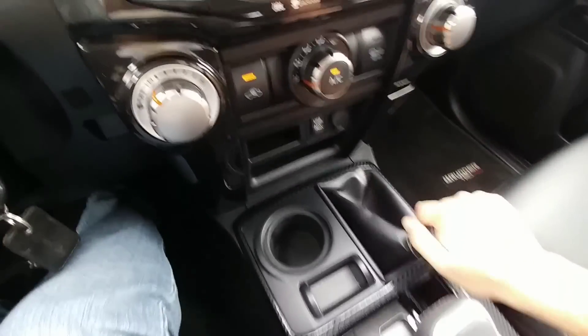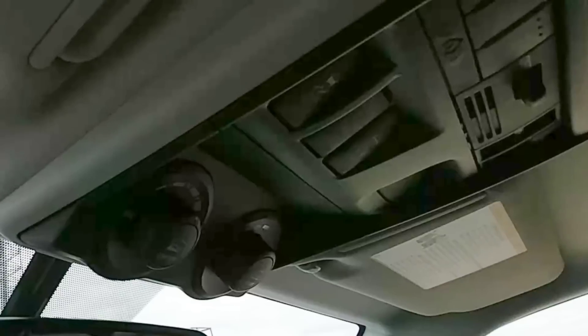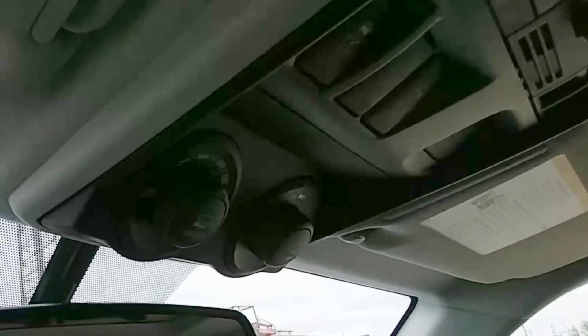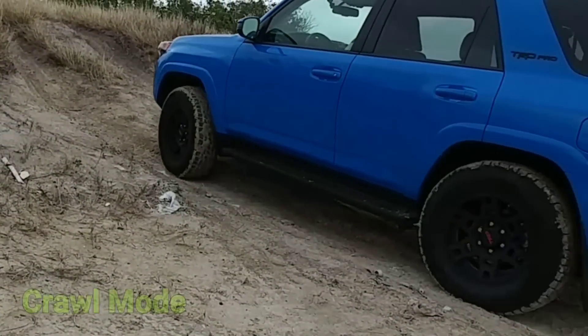Okay, so what I'm going to do here is put this in four low. I'm going to switch my terrain management on, put it in drive, and then put the speed in the second option.